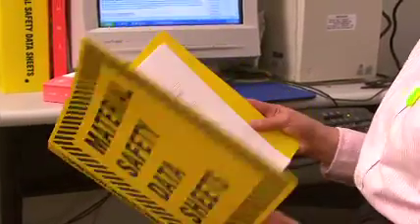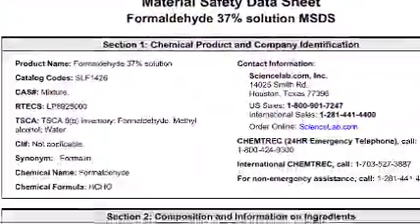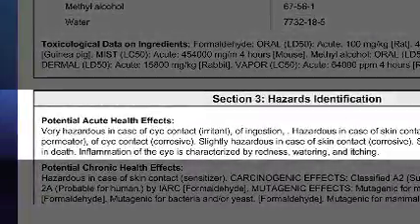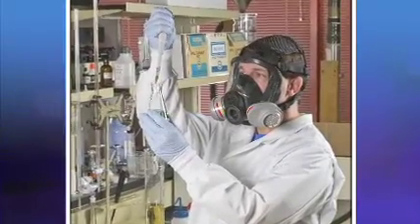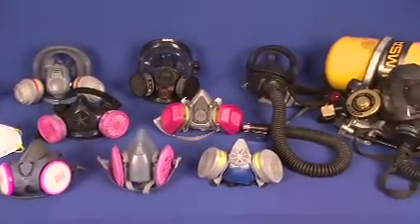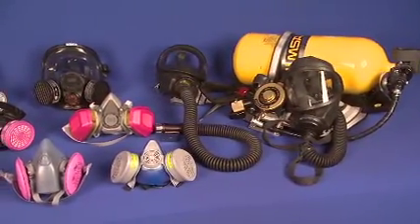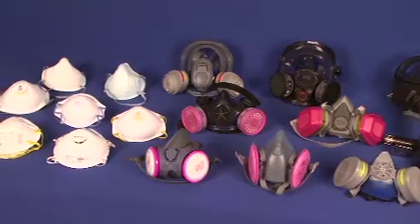When selecting an appropriate respirator, your employer must also consider whether the hazard has any additional characteristics that may affect the type of respirator selected. For example, does the hazard irritate the eyes? Do you need splash and spray protection as well as eye protection? If so, you will need a full facepiece respirator or some type of eye protection. There are advantages and disadvantages to each type of respirator, so it's important that your employer select the type that's best suited for your work setting and the hazards you face.